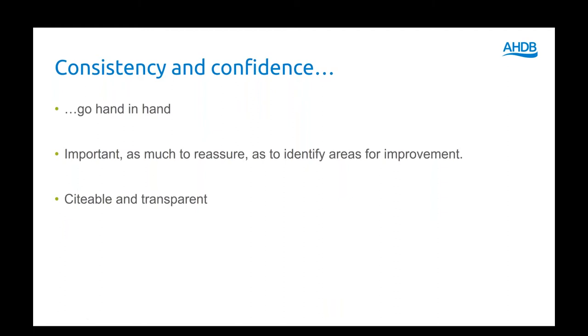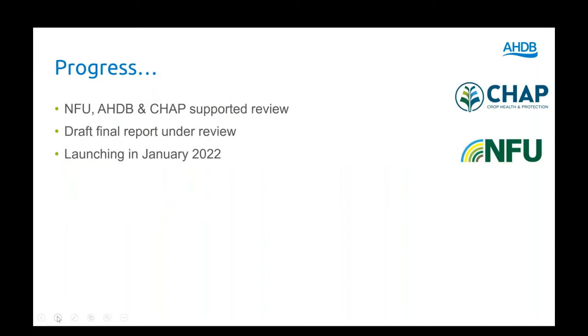We need a baseline — a good idea of what numbers are associated with the production of different crops. Consistency and confidence go hand in hand. We're looking to produce a report that is clear, transparent, but also citable, so people can refer to it and have confidence in the numbers.